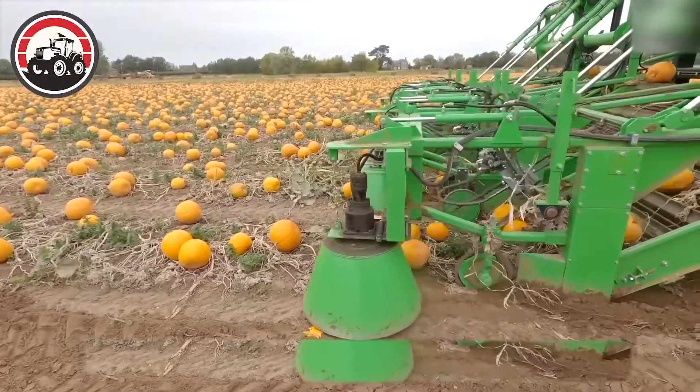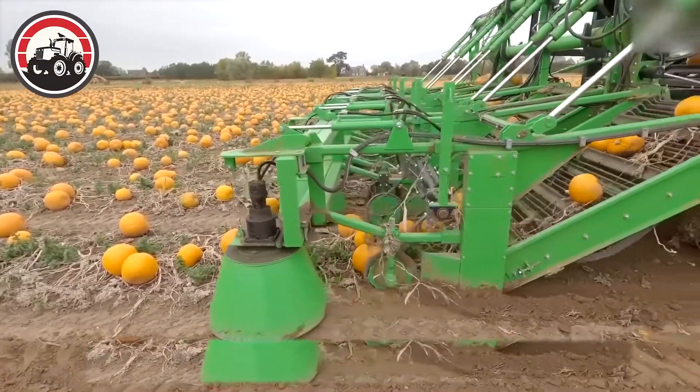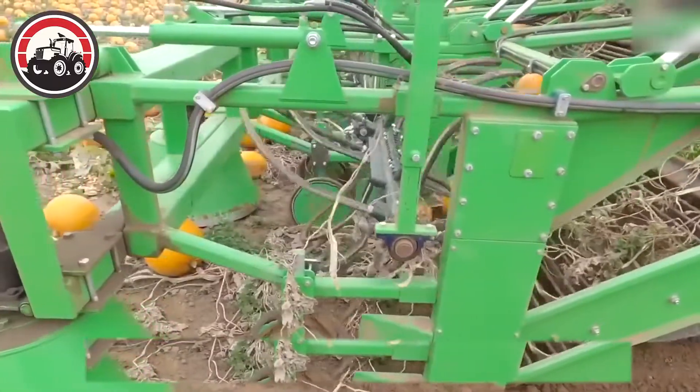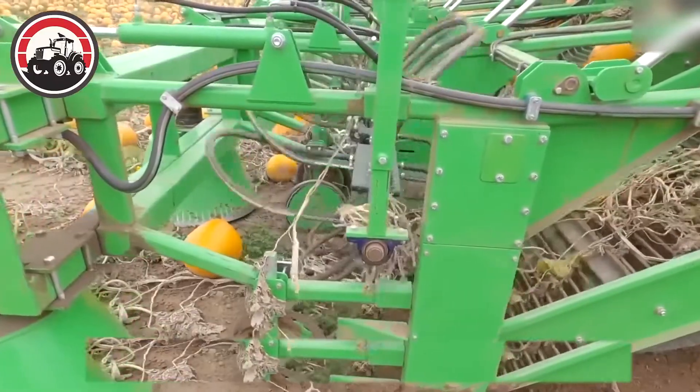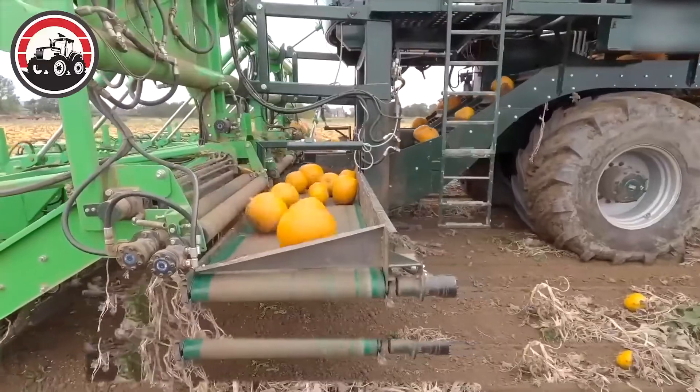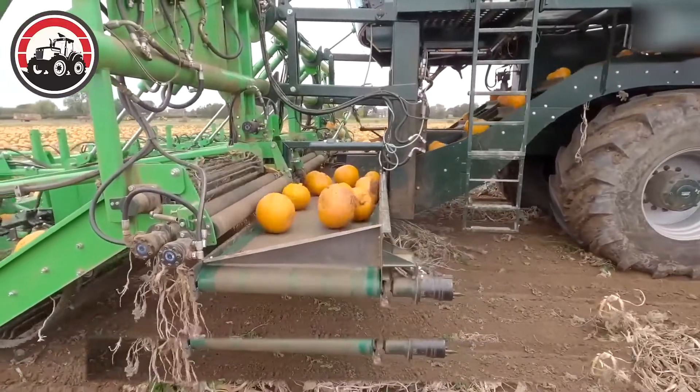Any tractor with a power output of at least 70 to 80 horsepower can be used with this setup. This new pumpkin harvester is a real life-saver for farmers when it comes to harvesting large volumes of crops.